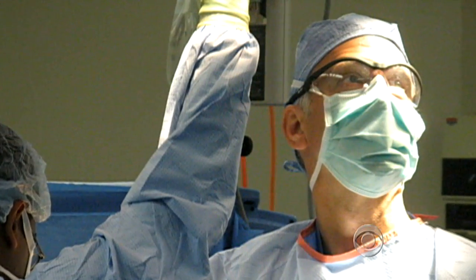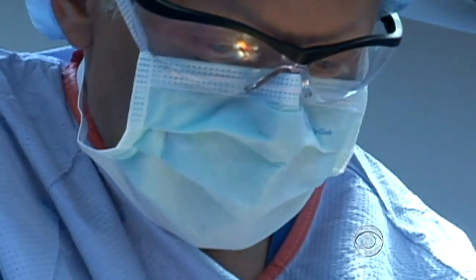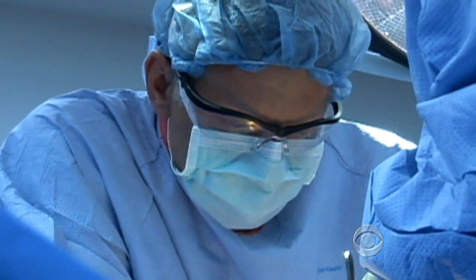Eventually the cancer will crowd your organs, somehow find its way to your bloodstream. Then there's no hope, and you just kind of have to let it take over. But he found hope with UC San Diego oncologist Dr. Andrew Lowy, a pioneer in an extremely controversial treatment called Hot Chemo Bath. Upson's young age and the rapid spread of his disease made him the perfect candidate.